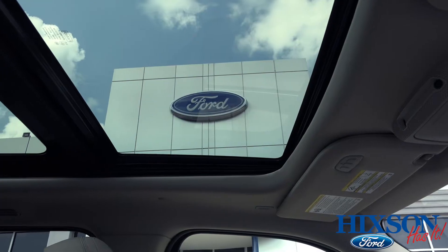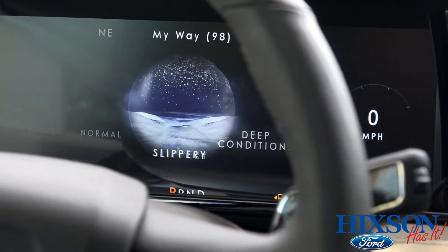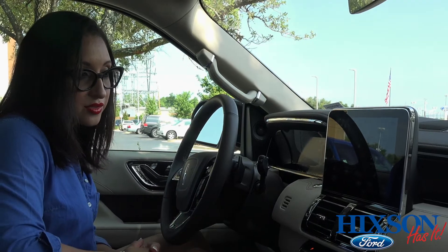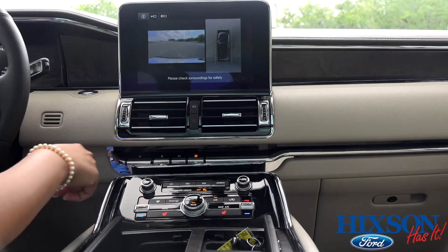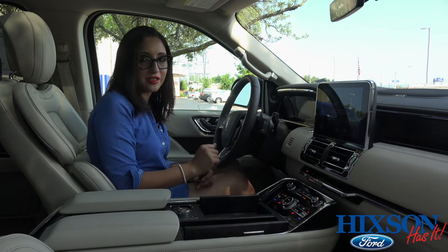The inside of this vehicle is nothing less than breathtaking. It comes with a panoramic sunroof. You have different drive modes that you can change right here — you just turn the dial. With the huge screen and the 360-degree camera, you can easily press the button and see all around the vehicle.